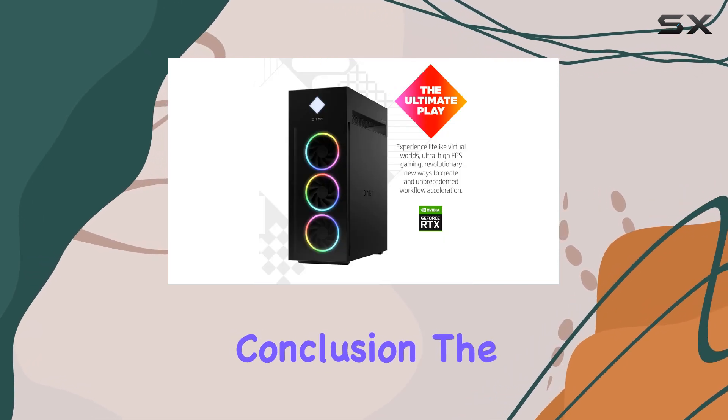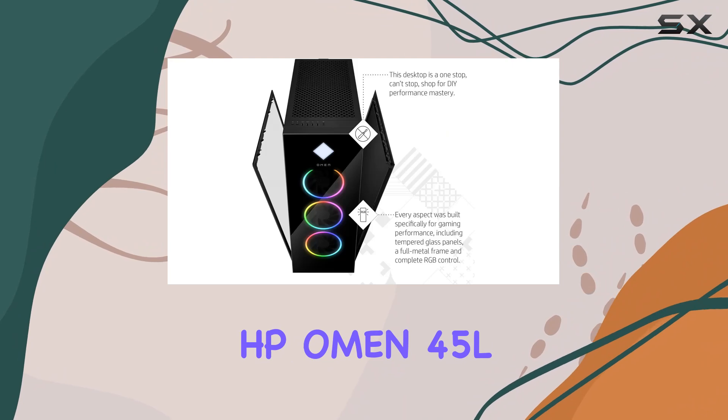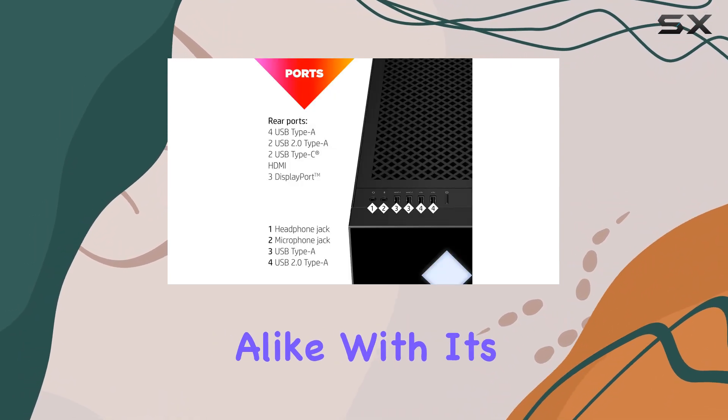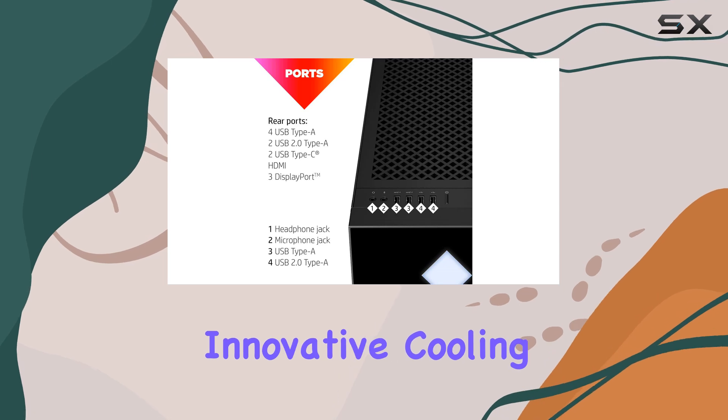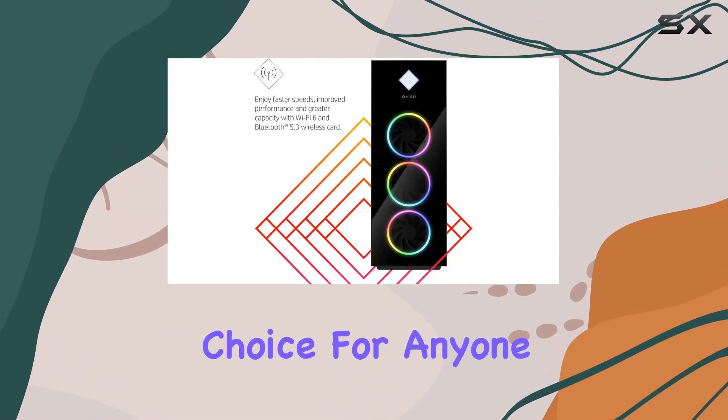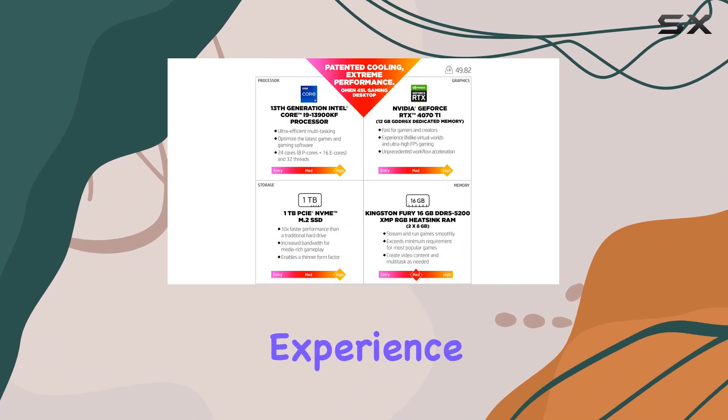In conclusion, the HP Omen 45L gaming desktop is a powerhouse built for gamers and creators alike. With its unparalleled performance, innovative cooling system, and seamless connectivity, it's the ultimate choice for anyone looking to elevate their gaming experience.